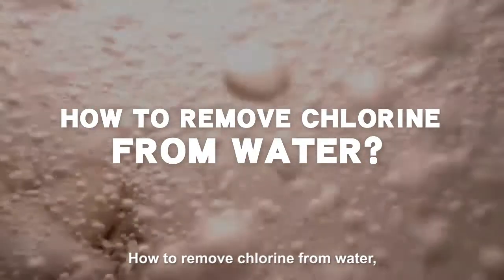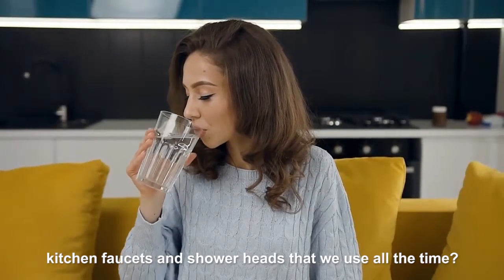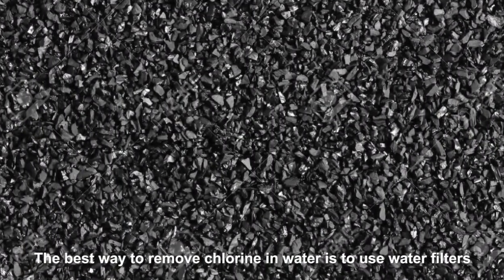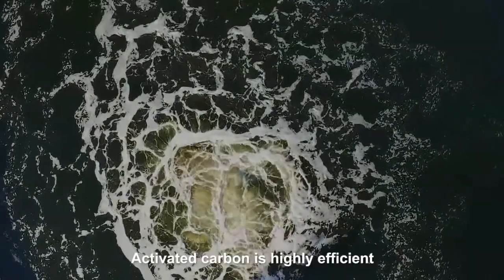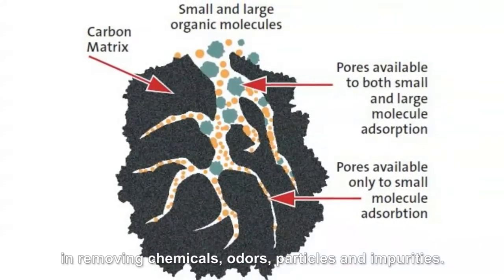How to remove chlorine from water, especially in refrigerators, kitchen faucets and shower heads that we use all the time? The best way to remove chlorine in water is to use water filters, the ones with activated carbon. Activated carbon is highly efficient in removing chemicals, odors, particles and impurities.